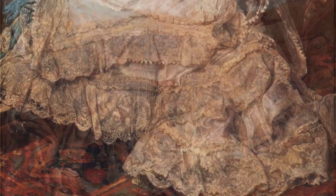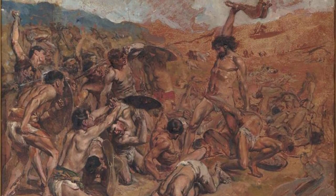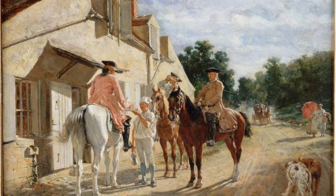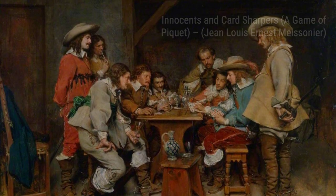Moving on to A Game of Paquette, Meissonier takes us into the world of card games, where we witness the intense concentration and emotions of the players as they strategize and compete. In Portrait of Marquesa de Manzanato, Meissonier showcases his talent for portraiture, capturing the elegance and grace of this noblewoman with incredible precision.